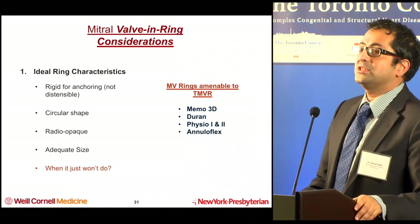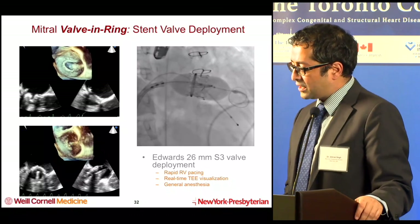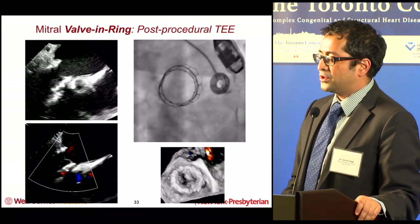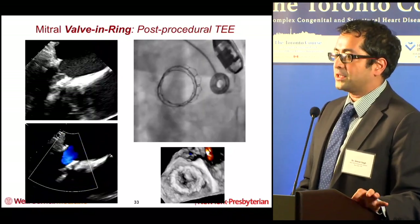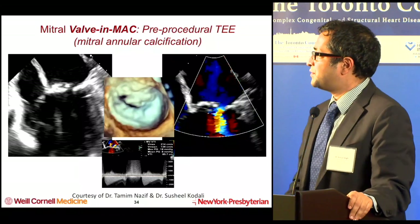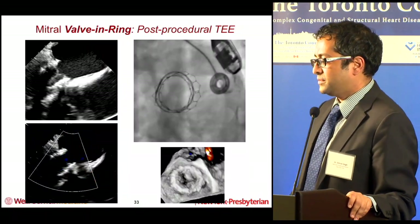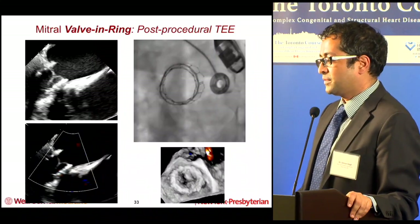When patients are getting surgical rings, we mention to our surgeons to think about which ring they're putting in if the patient ever needs a procedure down the line. Procedurally, it's the same: rapid RV pacing, real-time TEE visualization. You want to ensure total hemodynamic standstill during deployment because rings tend to stretch more than the valve rings themselves. As seen in the video, this is a D-shaped ring on top of another ring — sometimes they don't circularize, and as a result you can have paravalvular leak visible immediately adjacent to the valve ring.